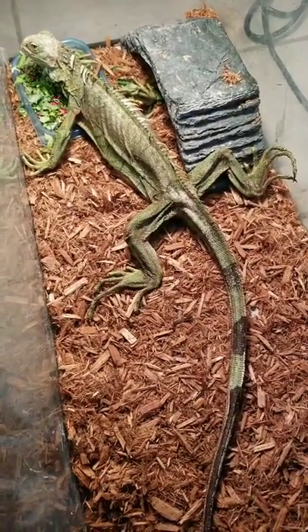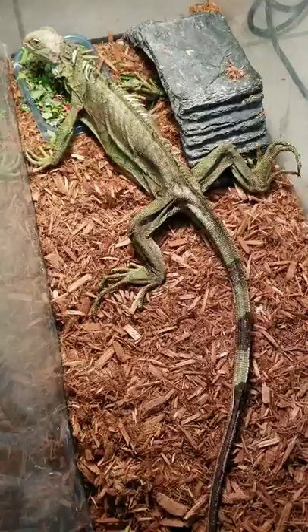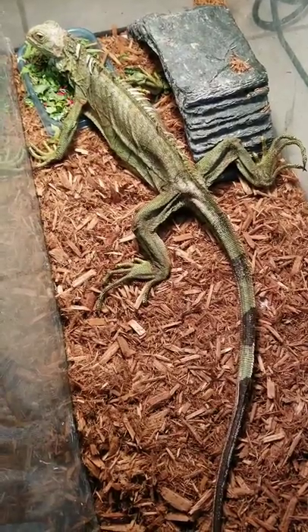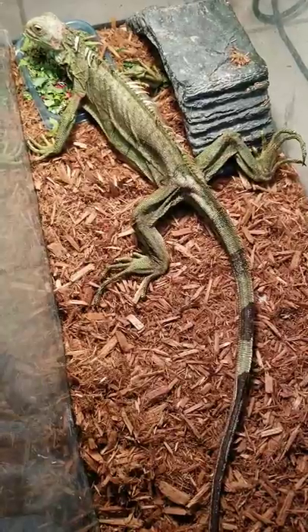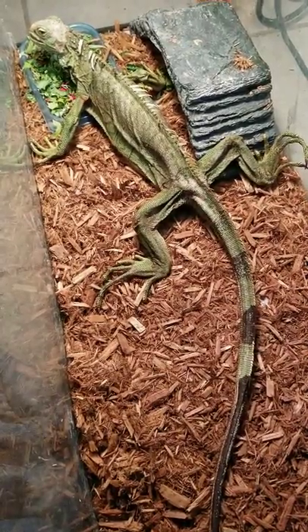We sprayed her down with a mite reptile spray that you can purchase at Pet Supermarket — it's in a brown bottle and it works really good for everything. I'm currently feeding her...